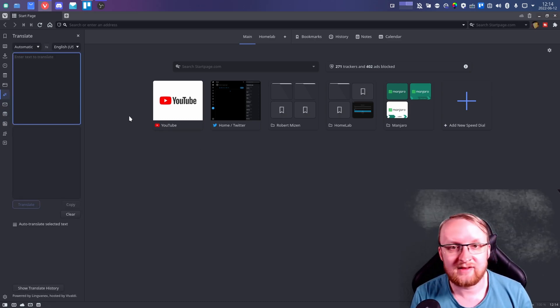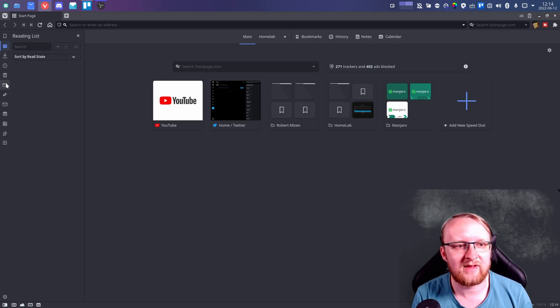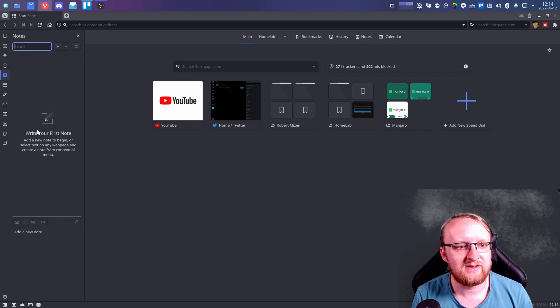The side panel also has translate, a note-taking feature, reading lists, contacts, and RSS feeds.